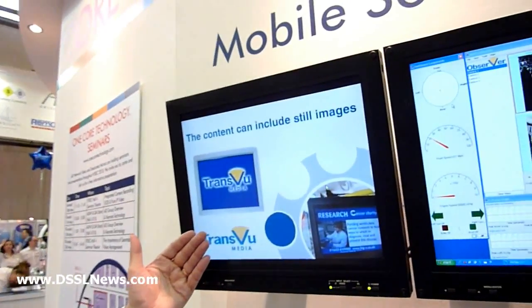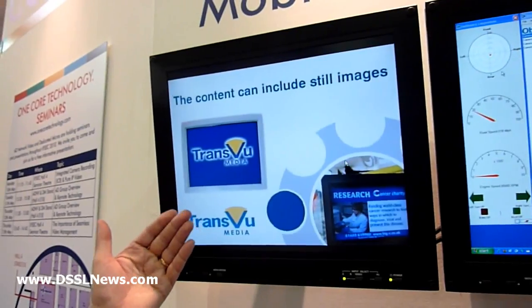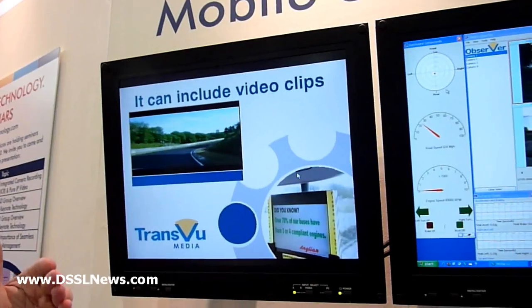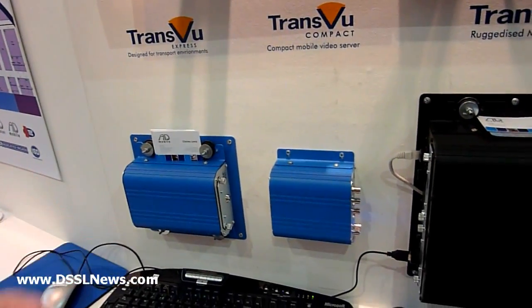This stops the bus company having fraudulent compensation claims from passengers — a very powerful solution. Also, what we can do is display media within the vehicle, which can be sold as advertising revenue to the bus company, so they actually get their security solution paid for and then get an ongoing revenue stream. Here's our range of Transview mobile DVR products.